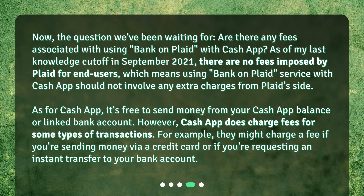As for Cash App, it's free to send money from your Cash App balance or linked bank account. However, Cash App does charge fees for some types of transactions. For example, they might charge a fee if you're sending money via a credit card or if you're requesting an instant transfer to your bank account.